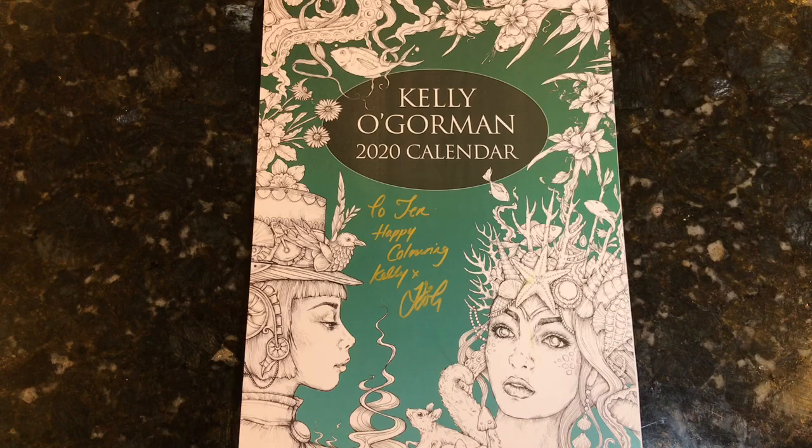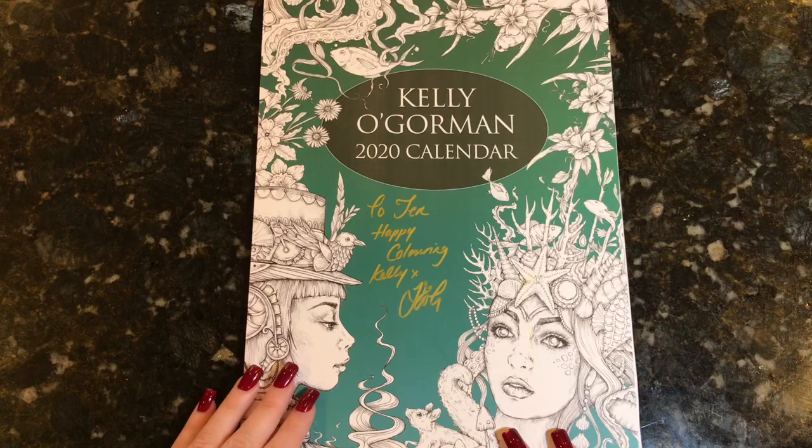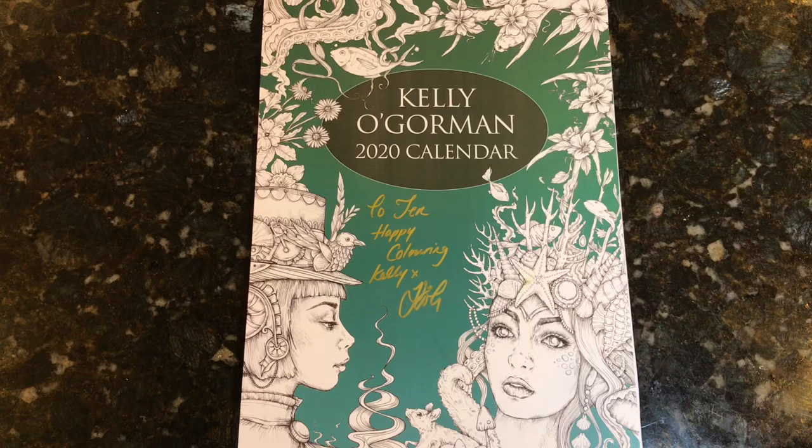Hi everyone, it's Jen and I'm here today to do a flip through of the new 2020 calendar by Kelly O'Gorman. You may remember last year I showed the 2019 calendar and I absolutely loved it. I've colored several of the pictures from that. What's awesome about these calendars is you don't have to color them by the month — you can color them whenever you want to. I've colored about five pictures from there now.